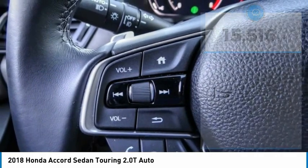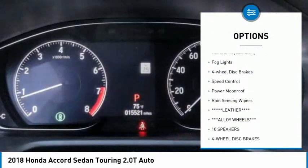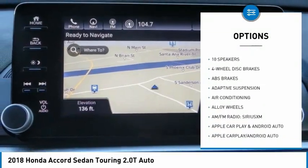Here are some of this vehicle's great options: electronic stability control, alloy wheels, brake assist, traction control, remote keyless entry, fog lights, and four wheel disc brakes.